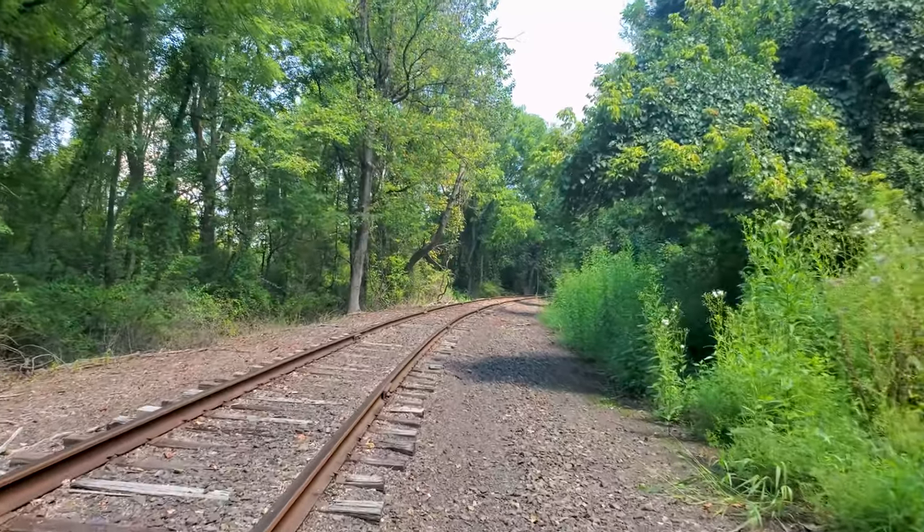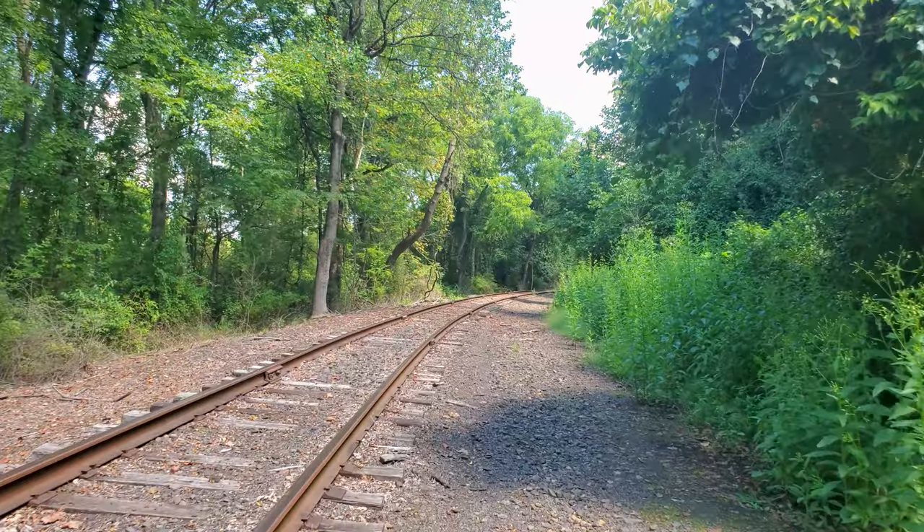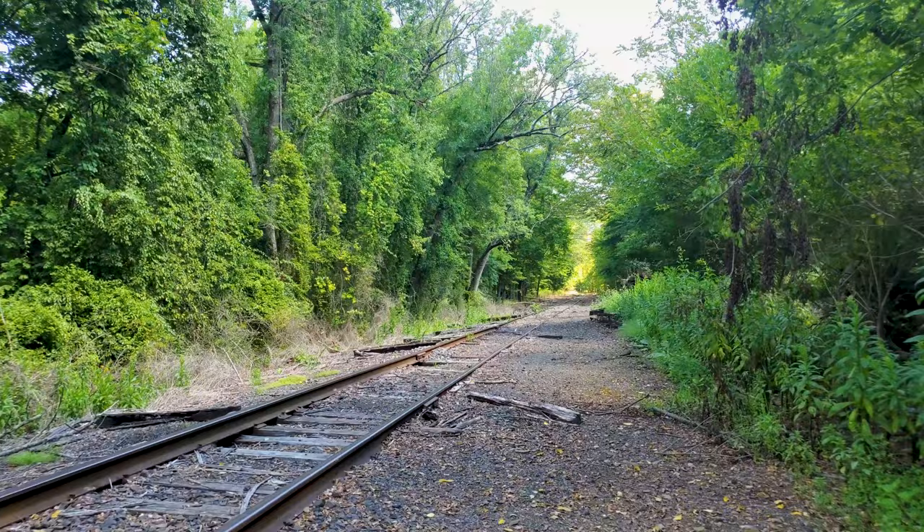This is a branch of New Hope Ivyland Railroad. If you follow these tracks, it would take you past Rushland, Wycombe, Buckingham, Lachaska, and into New Hope.